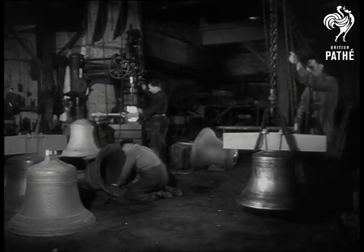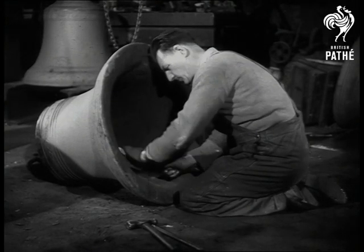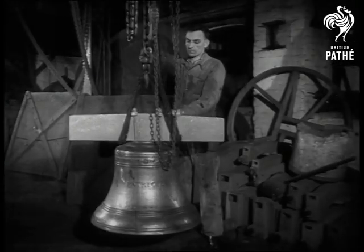Recently cast, these bells are ready to be tuned. The larger one is a tenor bell for St. George's Barkingside; the smaller is for a church in Jersey.